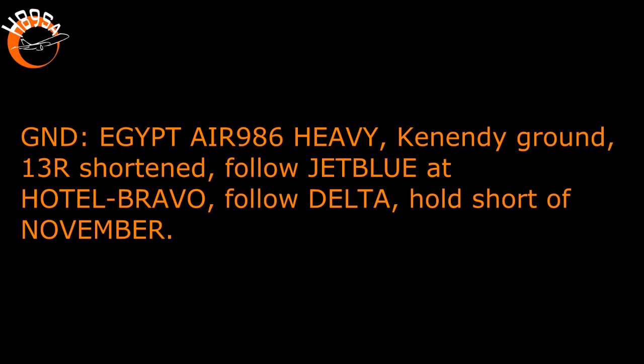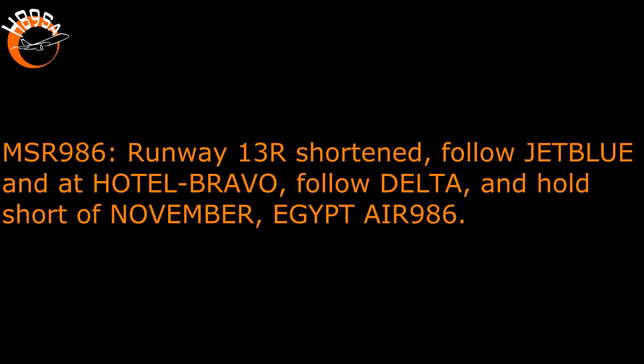Kennedy Ground, Egypt Air 9986, at noon, next way Bravo, hold short of Golf. Egypt Air 986 heavy, Kennedy Ground, one three right shortened, follow JetBlue at Hotel Bravo, follow Delta, hold short of November. One three right shortened, follow JetBlue at Hotel Bravo, follow Delta, and hold short of November, Egypt Air 9986.